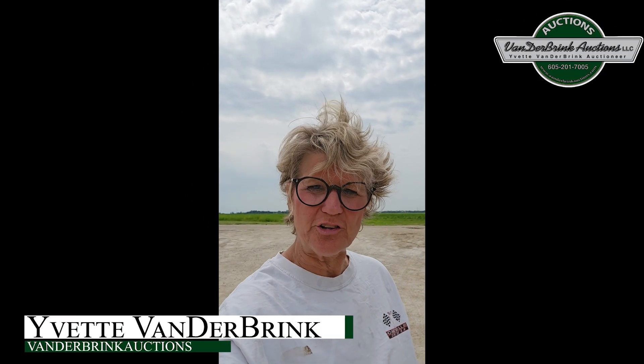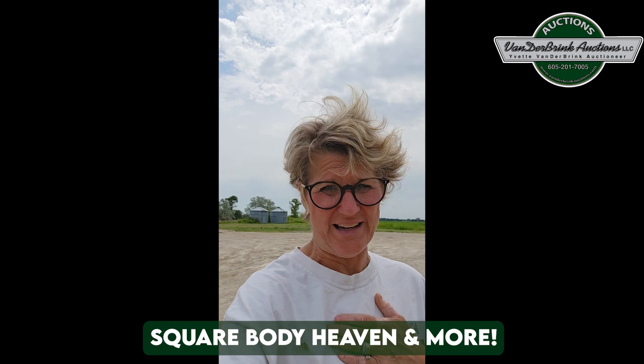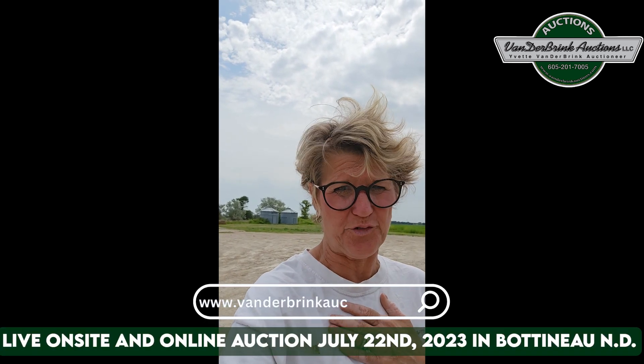Hey, this is Yvette with Vanderbrink Auctions. Bear with me — my allergies got the best of me somewhere between here and Idaho. Anyway, I'm up in North Dakota at the Wally Brandjork collection, and I want to show you: if you're into square bodies, you need to bid online or be live on site for this one.